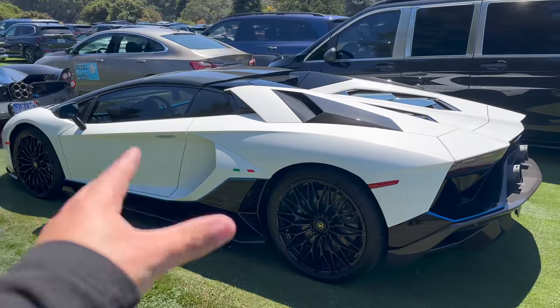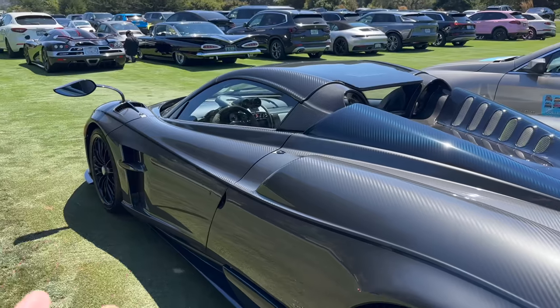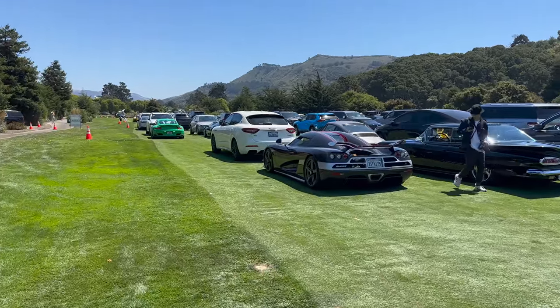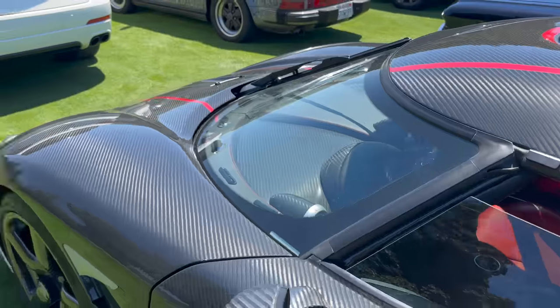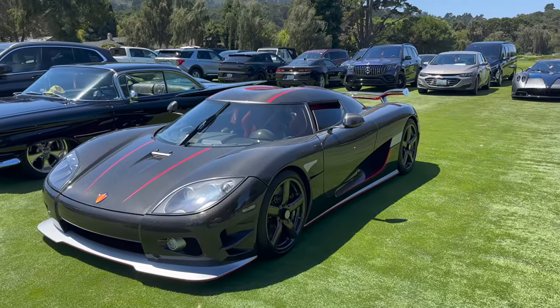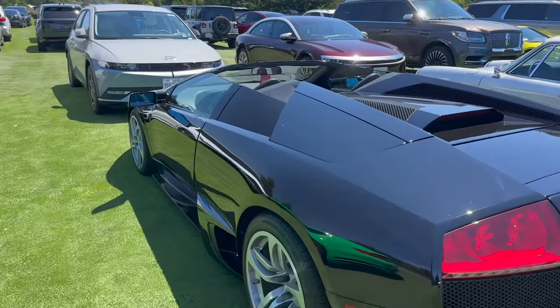Lamborghini Aventador Ultimae Roadster — one of 250, the final variation of the Aventador. Might be my favorite — a lot cleaner in my opinion than an SVJ. Next to that is this full carbon body Pagani Huayra Roadster with the blue carbon accents — this car's pretty much here every year. But probably so far my favorite I'm seeing in this parking lot is this Koenigsegg, the older one. I think it's a CCXR — full carbon body. Not a manual, it's a paddle shifter, first of the paddle shifter cars. The shape of these first generation Koenigseggs is just so nice.